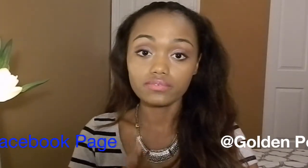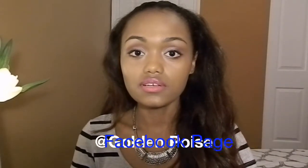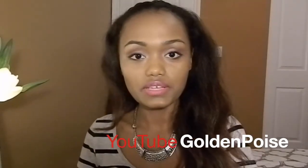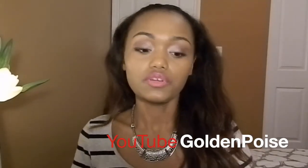Make sure to enter the giveaway — I'm going to pick the winner randomly. This giveaway will be open for two to three weeks. I'll let you know either on my Facebook page at Golden Poise, on my Instagram at golden underscore poise, or on my YouTube channel. Once this video is up the giveaway will be open, so make sure you're subscribed.